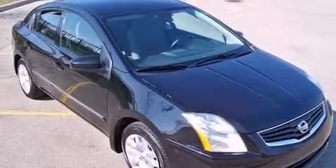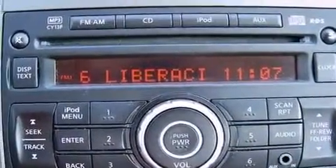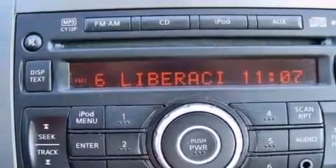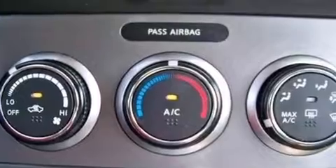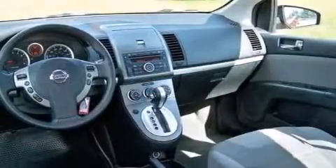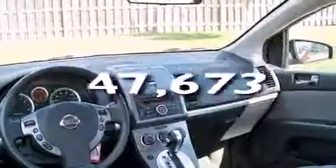Features include a low-tire pressure indicator, traction control and stability control systems, full-power accessories, a CD player, a passenger side vanity mirror, rear curtain airbags, rear seat child-proof door locks, a pass-through rear seat, a rear spoiler, and this vehicle has fewer than 48,000 miles on the odometer.